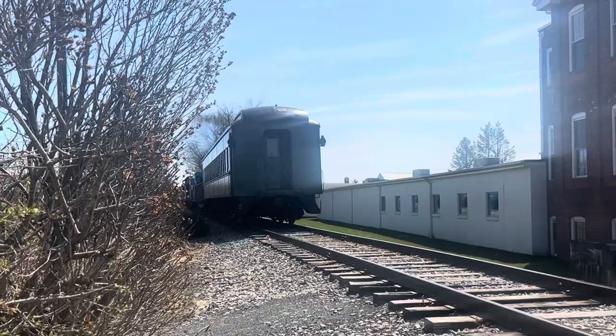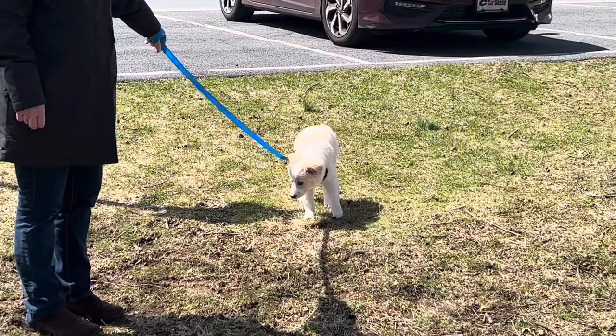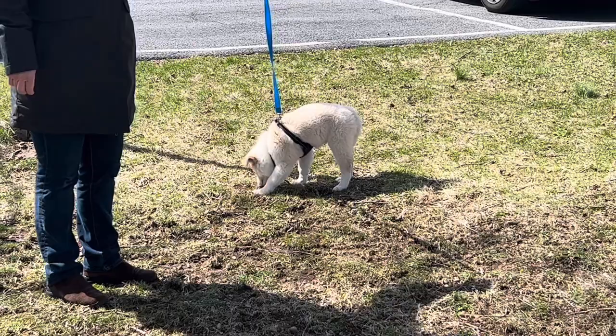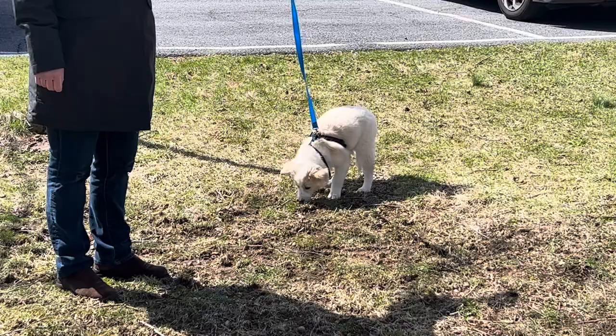Hi, Duke. Well, how are you, Duke? How old is Duke? Ten months. Oh my goodness, he's ten months. Now, how old will he be when he's full-grown? He's supposed to be about 30 pounds, so he's a smaller doggie. And what kind of doggie is Duke? A Border Collie Australian Shepherd. Wow, he's beautiful. He's a really pretty doggie. He's an awesome dog.